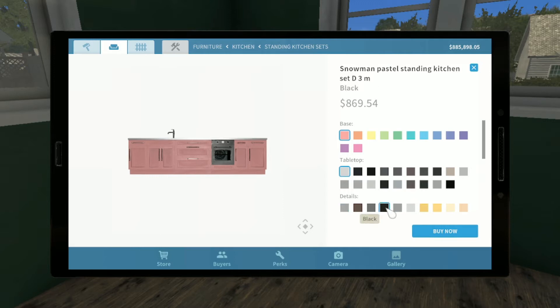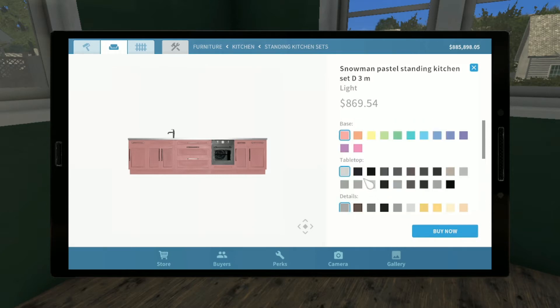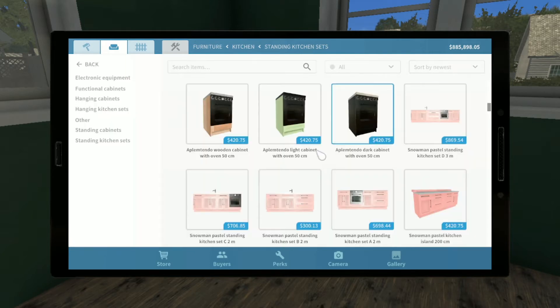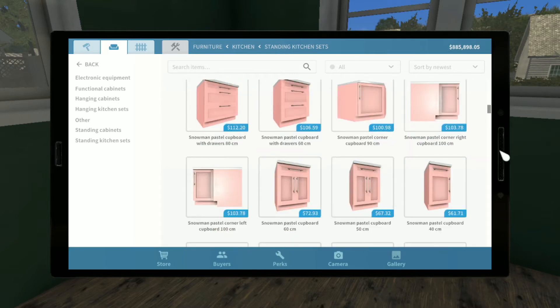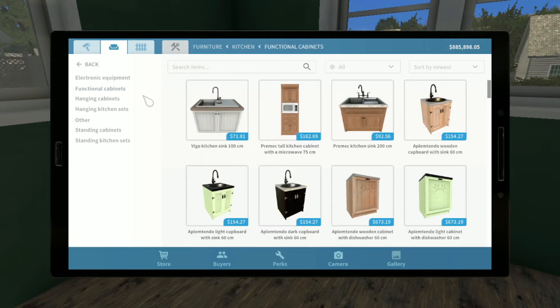The countertop can change color. Details changes the knobs and handles. The base is going to have to be some kind of color. Let's see what the yellow looks like — pastel rose, grassy green, turquoise. Why can't you just put wood? We're not going to choose this one. Let's look at the other ones. We've got all the way down here — all sorts of them. Let's go to functional cabinets — that's what we're looking for.